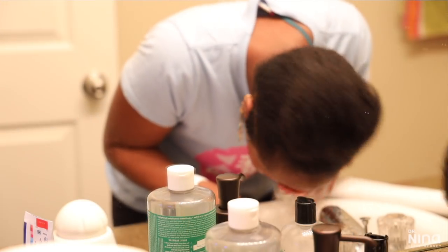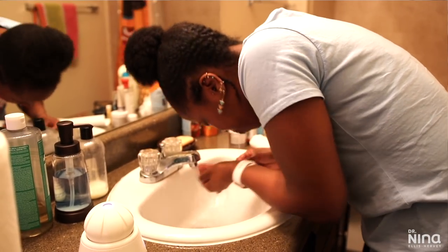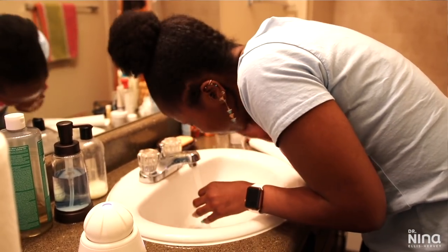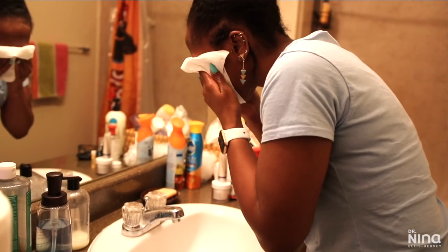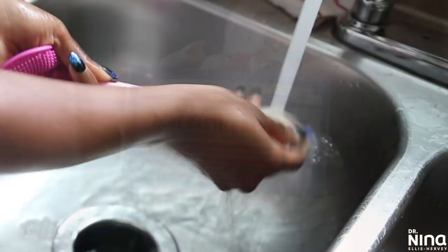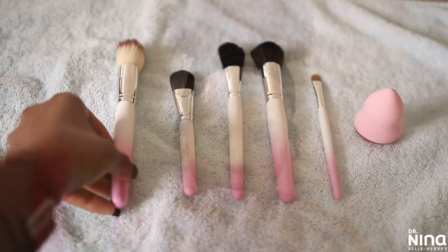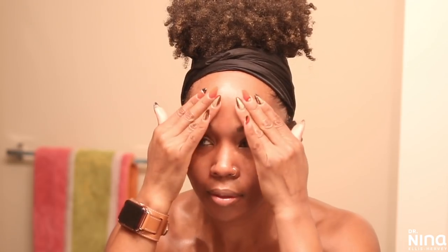What's up y'all? It's your girl Dr. Nina. Growing up, a lot of us are taught how to wash and moisturize our skin, and some of us are lucky enough to even learn those basics, but there's so much more in between. So today I want to focus on some of those small things that we miss in our skincare routine that could be causing us acne scars, hyperpigmentation, wrinkles, premature aging, pimples, and the works.